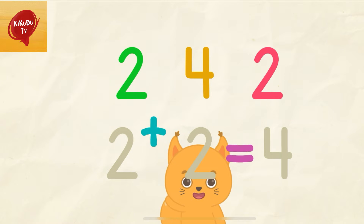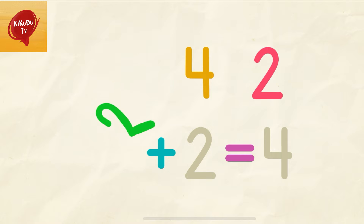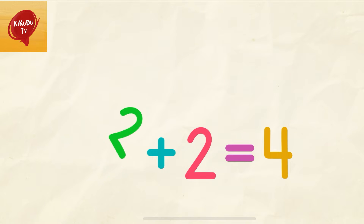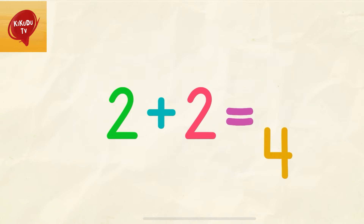Put the numbers into their places. 2, 2, 2. 2 plus 2 equals 4.